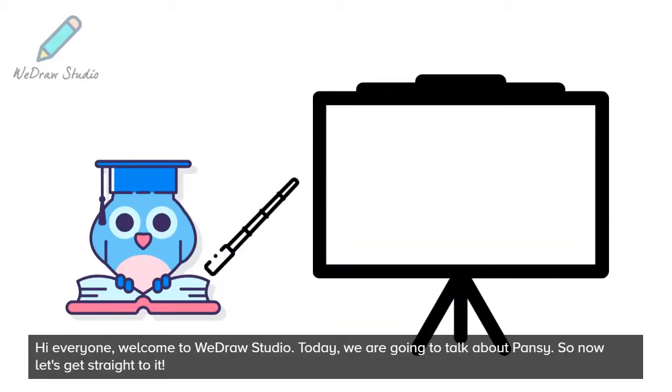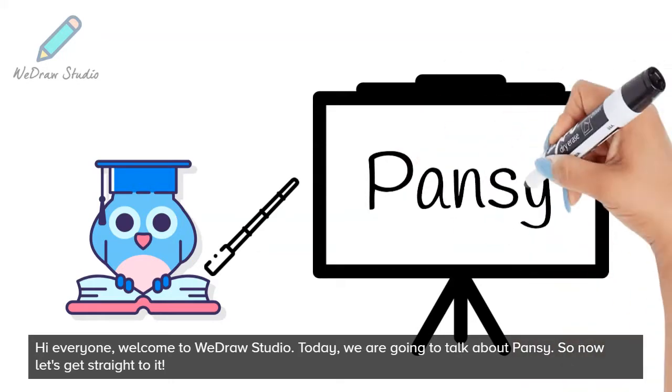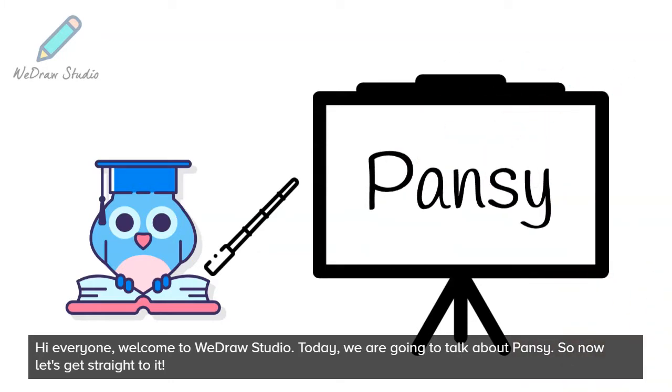Hi everyone, welcome to WeDraw Studio. Today, we are going to talk about Pansy. So now let's get straight to it.